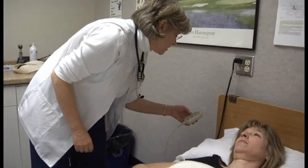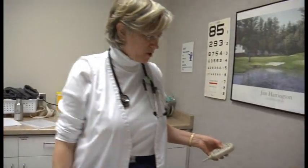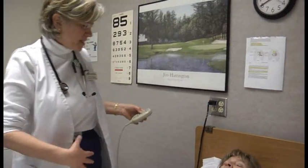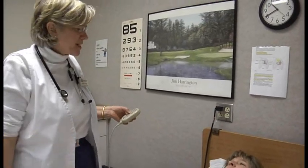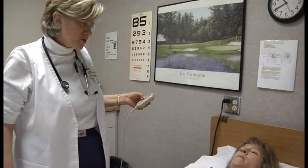Lori, I'm just going to be doing an abdominal assessment on you today and I want to get the bed up a little bit so I'm at a good height. I just want to ask, have you urinated lately? I did. Okay, I just went right before you came in. Wonderful. Because sometimes it can be a little uncomfortable when I'm pressing. Are you having any abdominal concerns? None at all.